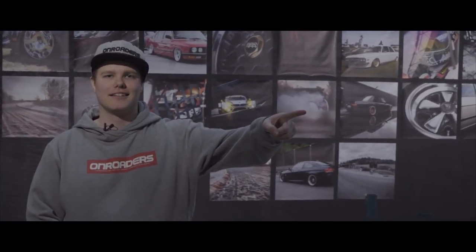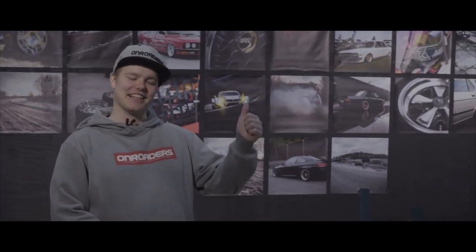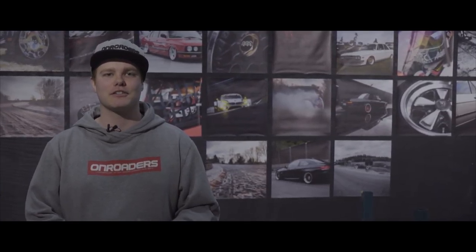Welcome to Elmia 2016, the edition that's going to take you through BMW's 100 year anniversary and this guy's Saab. I'm going to walk you through Elmia and we're going to take a look at some cars, some cool builds, and I don't know what we could expect. So let's go.